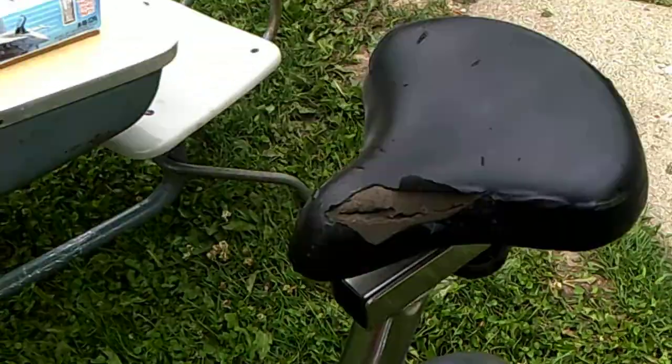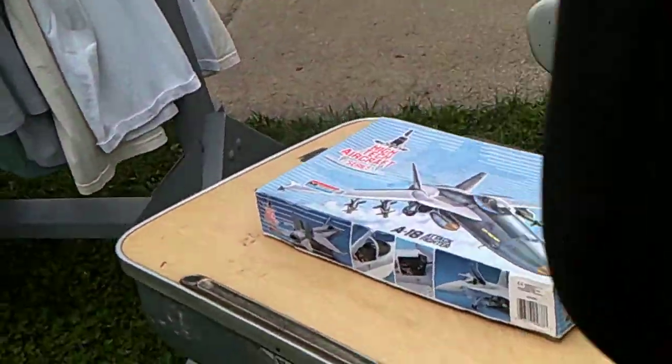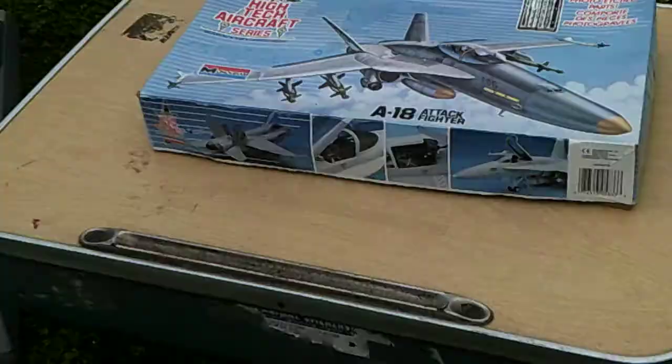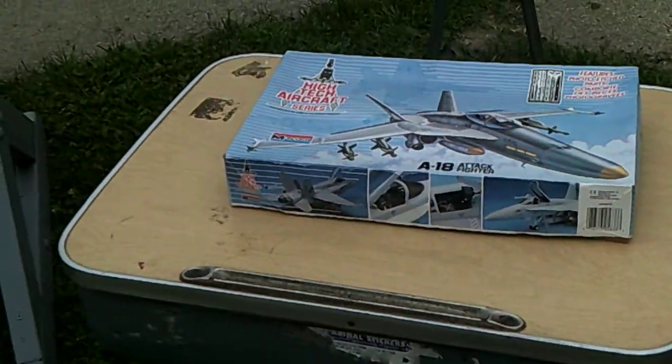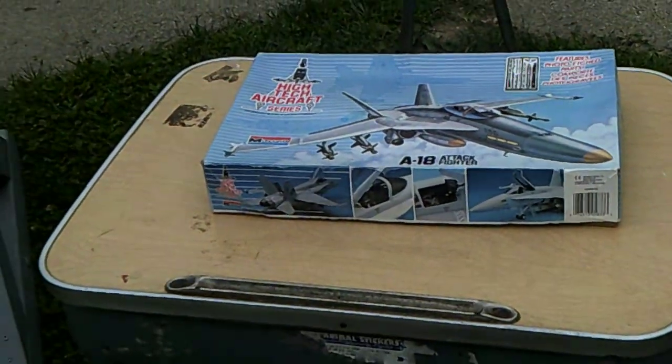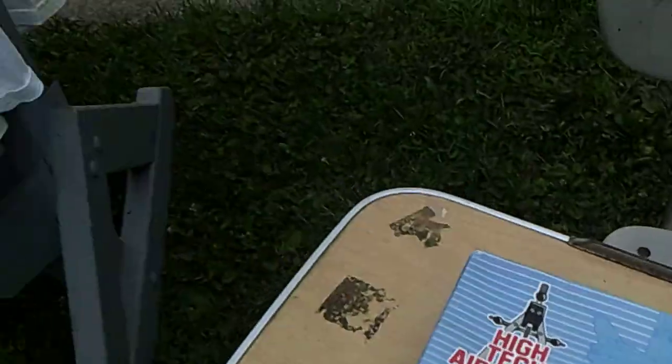Like, I got this out here — it's a Schwinn, and I'm asking $75 for it. It's a little tore up. And a few years ago, we pulled this desk out of the garbage — somebody had it by the side of the road. Cleaned it up. The son outgrew it, so now it's out here. That's a plane for my inventory.